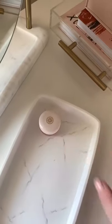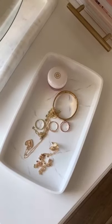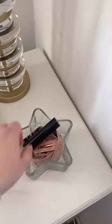I like using smaller decorative trays and dishes to house items that I use on a daily basis, like lip balm and jewelry. This star dish is only $1 from the Dollar Tree.